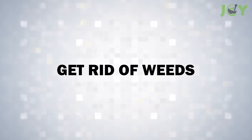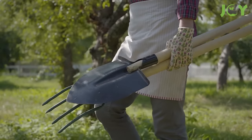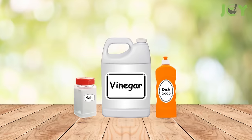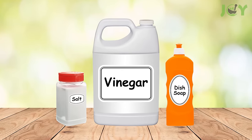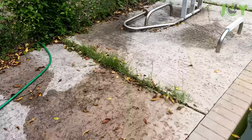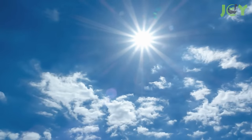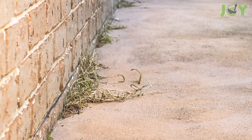Number 1: Get Rid of Weeds. Gardening enthusiasts and eco-conscious individuals alike will find vinegar to be an unexpected ally in the battle against weeds. For a potent homemade weed killer, mix one gallon of white vinegar with one cup of salt and one tablespoon of liquid dish soap. This concoction enhances the weed-killing efficiency of vinegar, with the salt dehydrating the plants and the dish soap aiding in the solution's adherence to the leaves. For optimal results, apply this mixture during the sunniest part of the day.